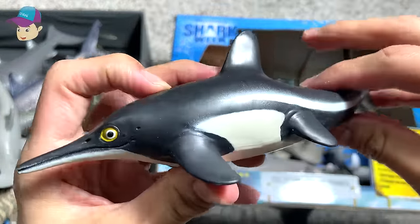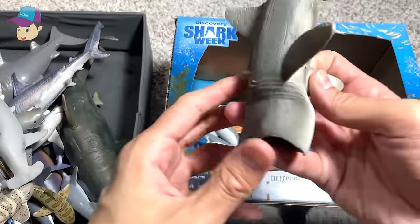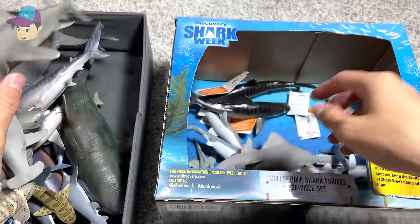This is an ichthyosaurus — not exactly a shark, not too sure why it is in this box. Basking shark, very nice figure.